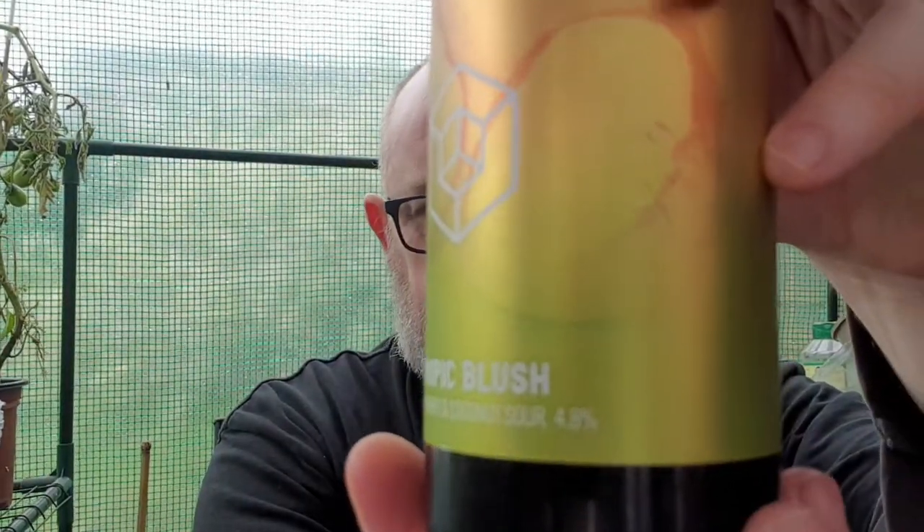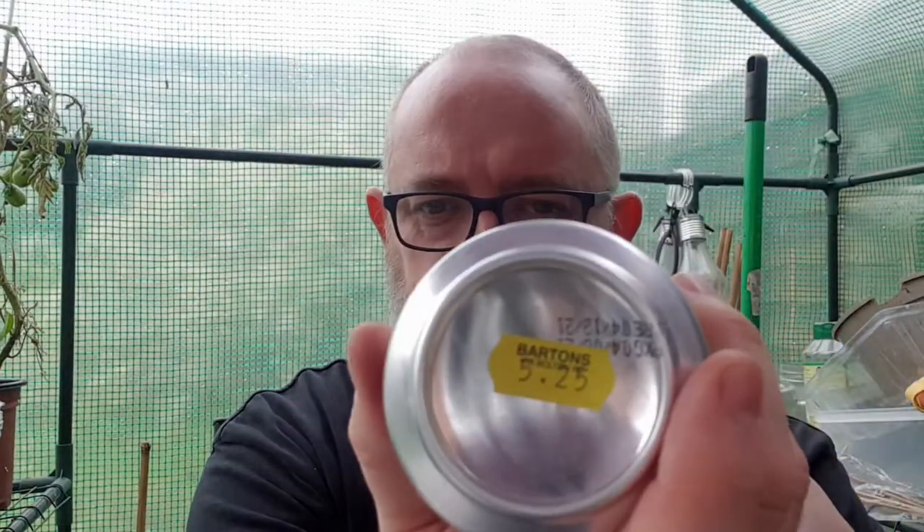It weighs in at 4.8% as it says right there. It cost me £5.25 — a bit steep, considering earlier in the week I bought that 12% Northern Monk for £5 and I bought the 18% Stay Out by Tiny Level for £5. I don't know — £5.25.